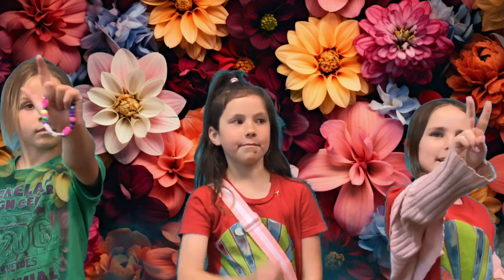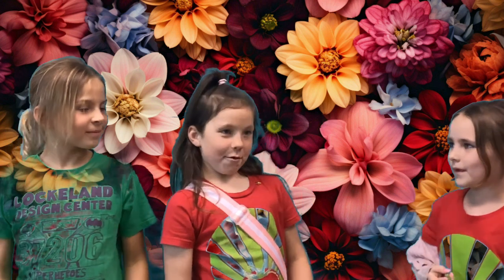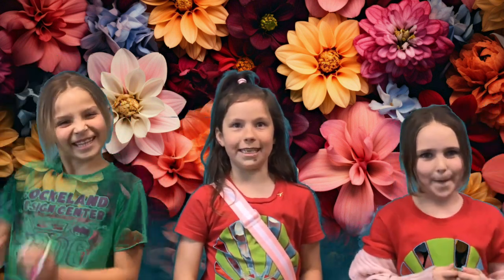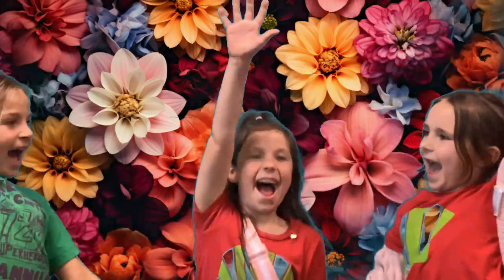And if you buy two bracelets, you get one free choker or ring. They take lots of work and they're really detailed. See you at the Trade Fair! Signing out!